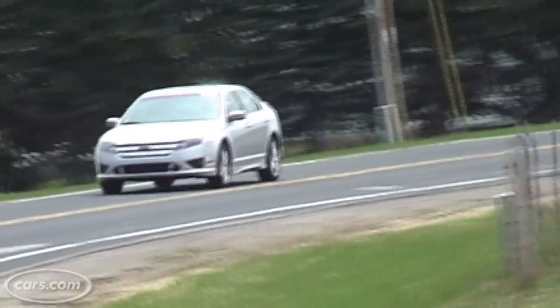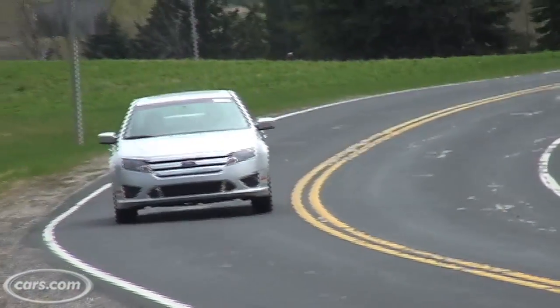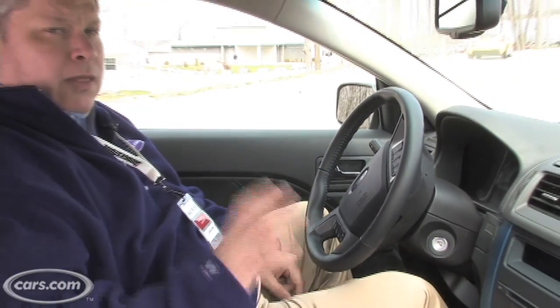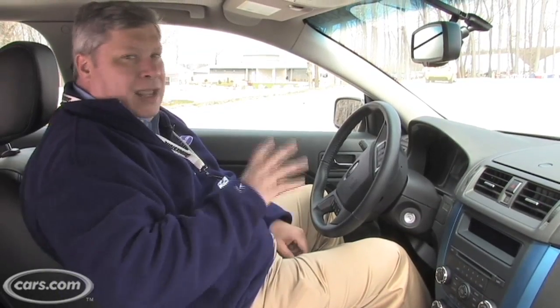On the whole, though, it's a very pleasant driving experience, very solid, and I feel like I've got a good feel for the road. The steering wheel's not too heavy, not too light. Overall, I think it's a winner. One of the nicest things that have changed in the Fusion from the old one to the 2010 model is the interior.